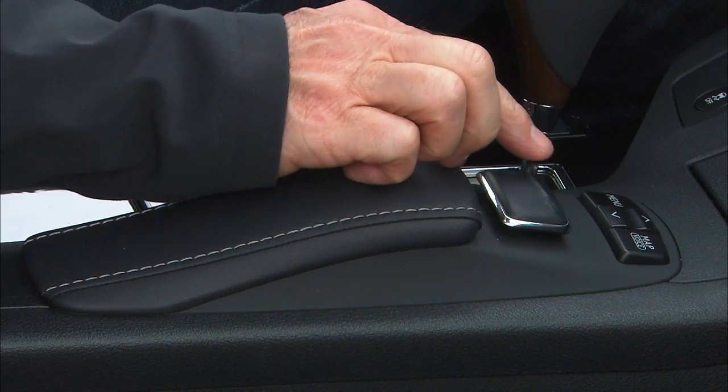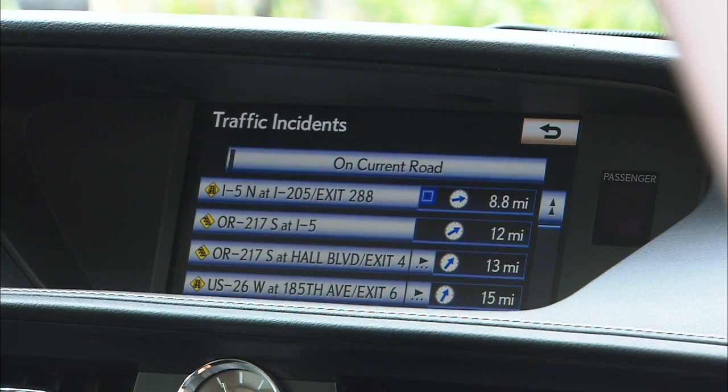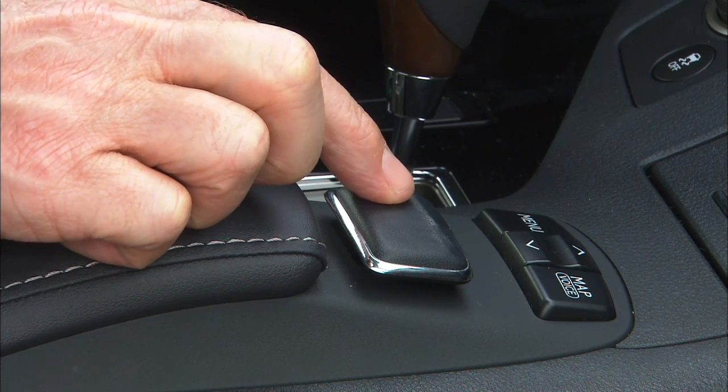Personally, I'm a touchscreen kind of guy, so I'm lukewarm to the remote touch interface, even with its haptic feedback. You might be different — it's one of those things you need to experience for yourself.